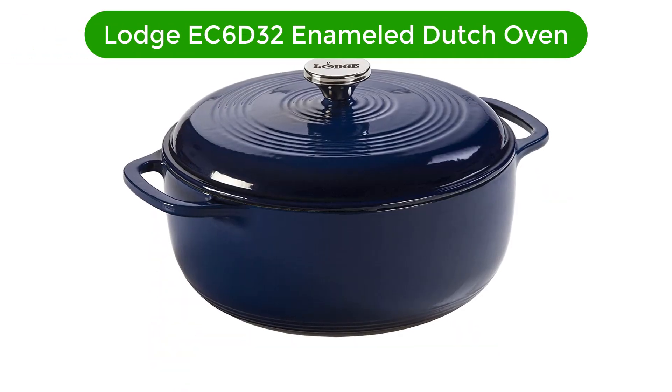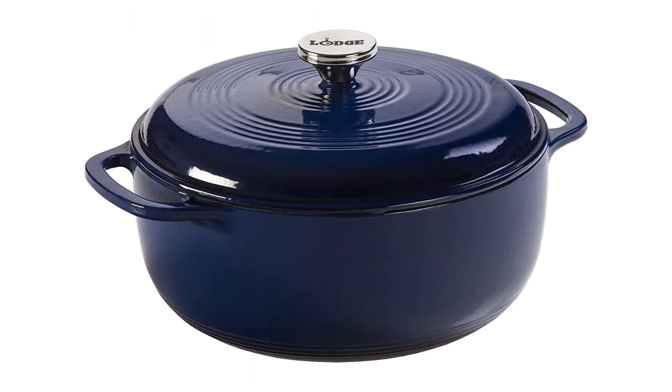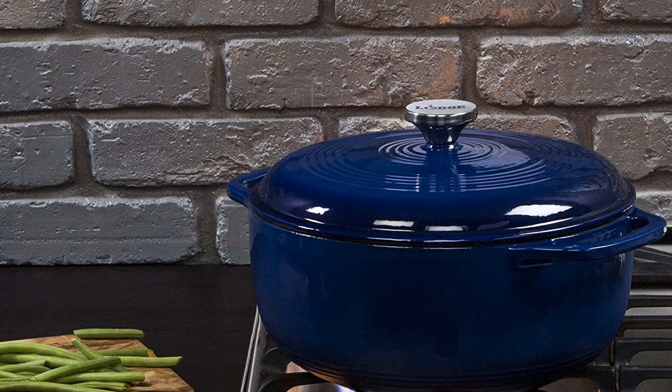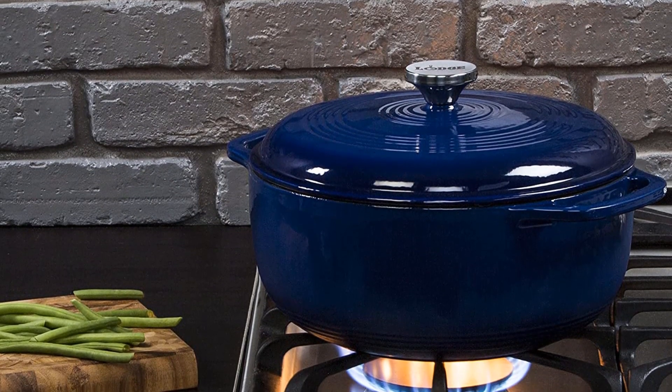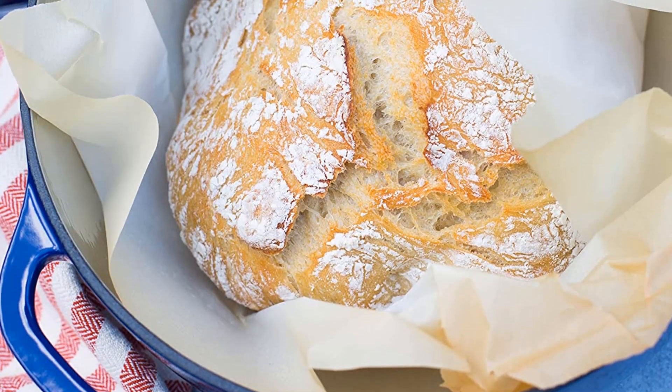Number 1. Our best pick for the money is the Lodge EC6D32 Enameled Dutch Oven. Lodge has been catering to chef's cookware needs for centuries, and this enameled Dutch oven proves its expertise. Be it baking bread or cooking delicious beef stew, this round Dutch oven is perfect for all your instant cooking needs.